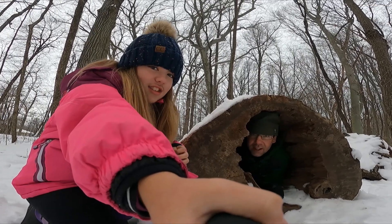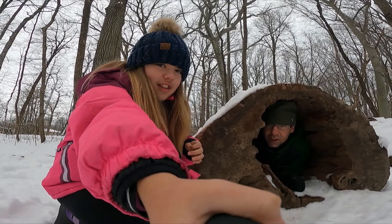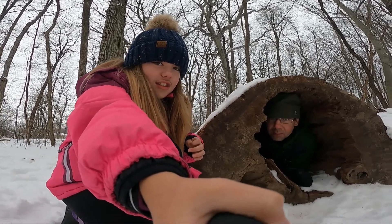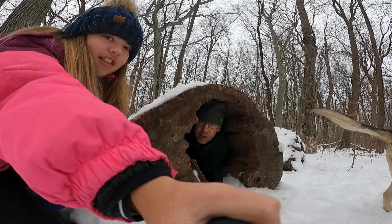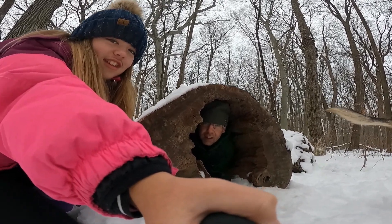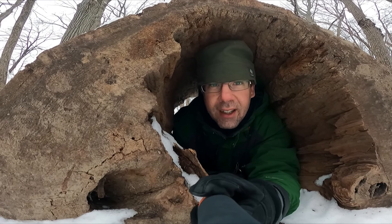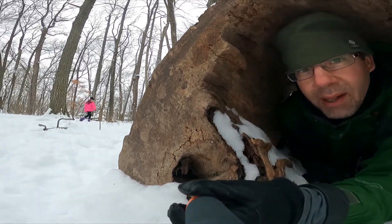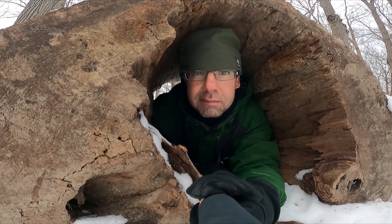Hey friends, this has been Chad the Nature Dad and Kendall. Thanks for joining us for this episode as we explored holes in trees. Join us next time — who knows what we're going to find? Kendall? I'm on my way back to the house. Kendall, don't leave me in here — I'm stuck in this hole in the tree. Come back, Kendall. Oh boy. Maybe I'll still be here next time.